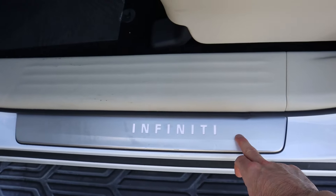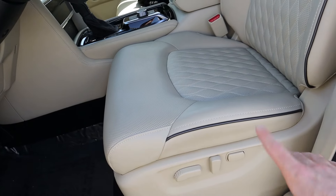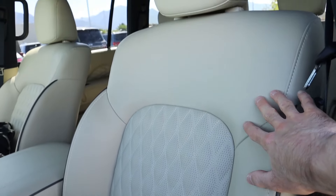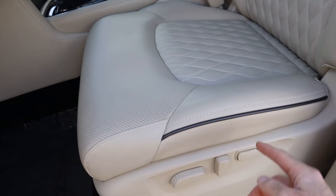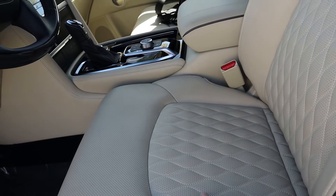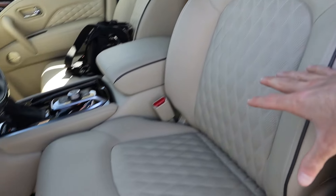You have an illuminated kick plate that says Infiniti, and the seats are eight-way power adjustable, leather-wrapped semi-aniline leather — heated, ventilated, and with two-way lumbar support. They look nice overall but have a flatter seat structure without much lateral support.